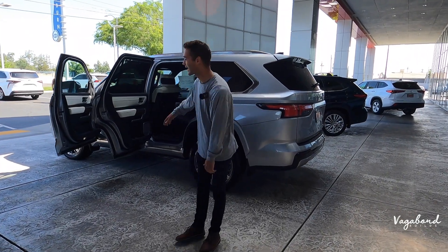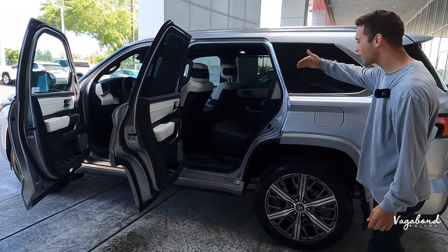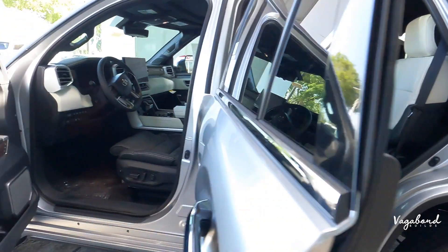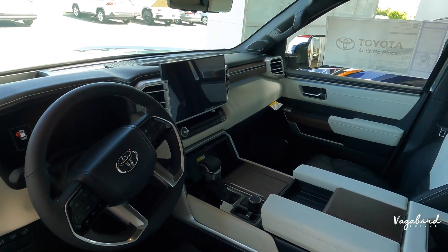2023 Toyota Sequoia in the Capstone Hybrid Edition in the Celestial Silver exterior paint color. Beautiful premium interior look with that black and white coming together with the natural wood. We're going to be bringing you an in-depth video here at Vagabond Builds.